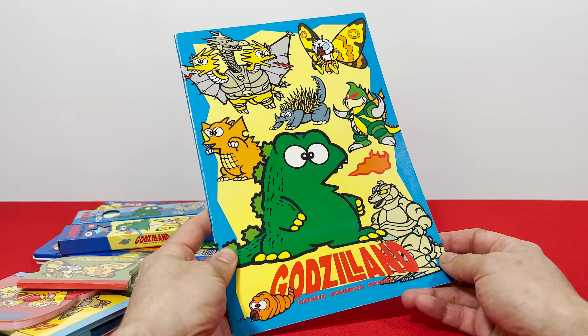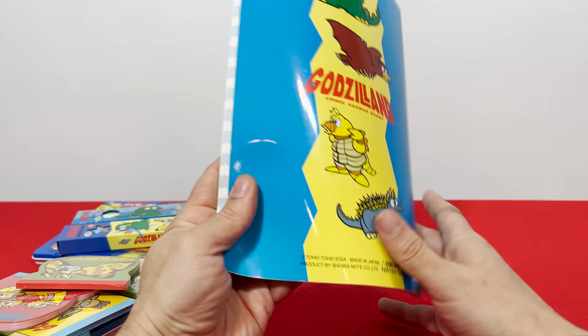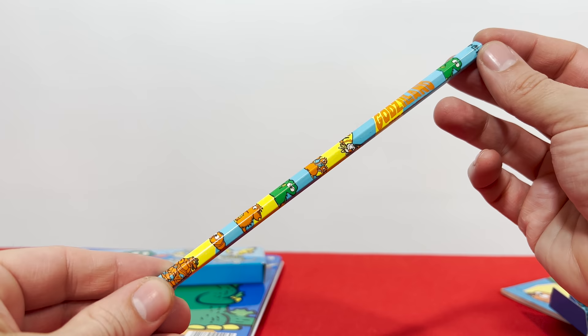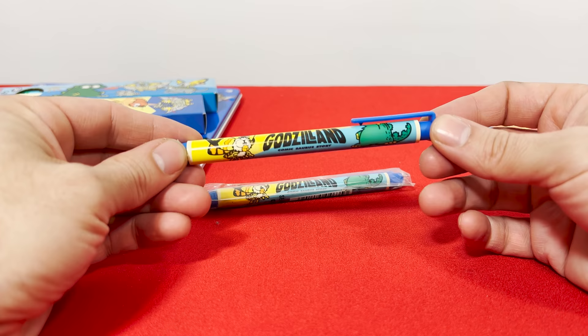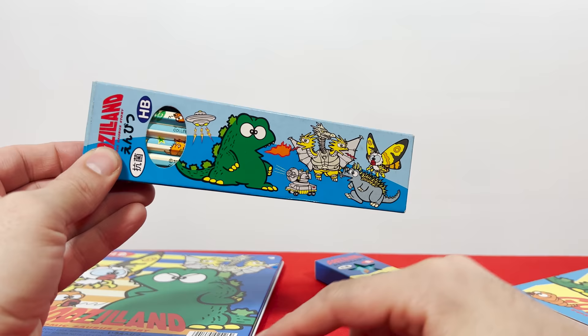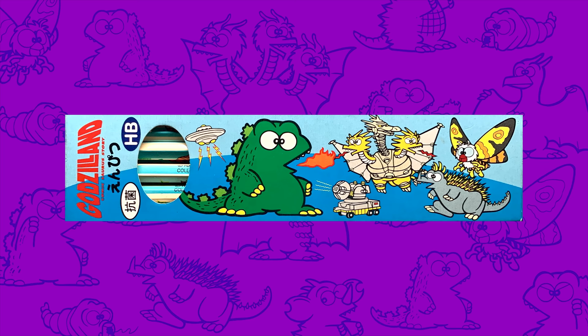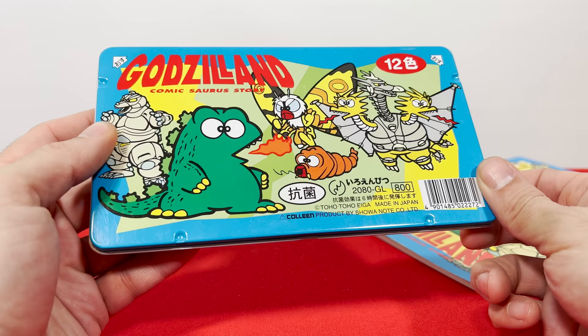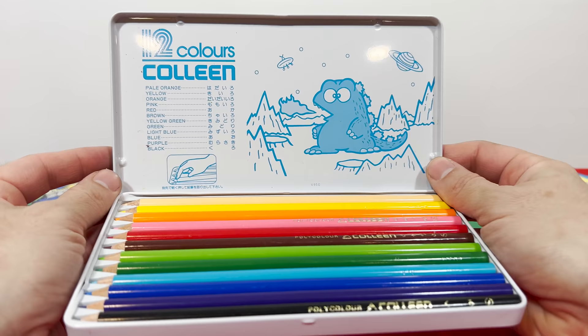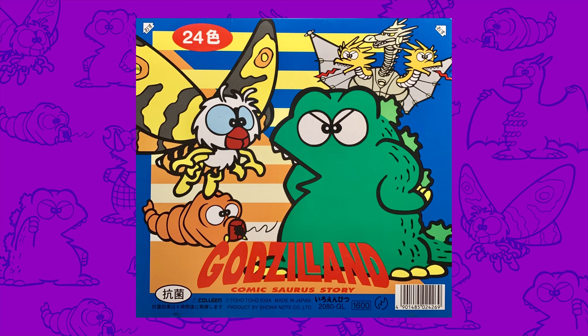Going back to the stationery I mentioned earlier, there are all kinds of cool art sets and colored pencil sets with the art branded as Godzilland, like this notebook here. Let's check out these little guys parading at the bottom. And here's some really cool pencils — check out this Godzilland art on them. You might have noticed they don't have erasers; well, for that you have this — it looks like a pen but the whole thing's an eraser, a Godzilland branded eraser. Here's another box of pencils with a different type of lead, and these boxes are just the best place to get a look at Mecha King Ghidorah. Check out this tin holding a colored pencil set — the art looks great here, it's clear and vibrant. There's another little Godzilla hiding inside.